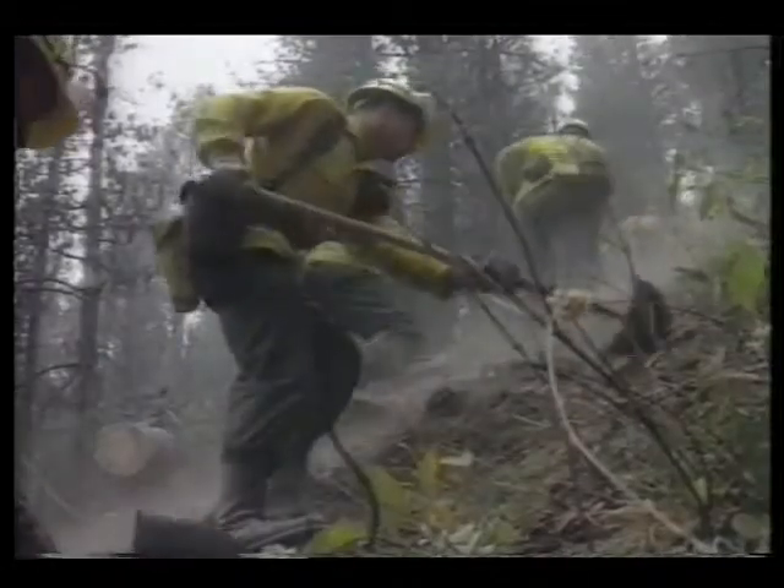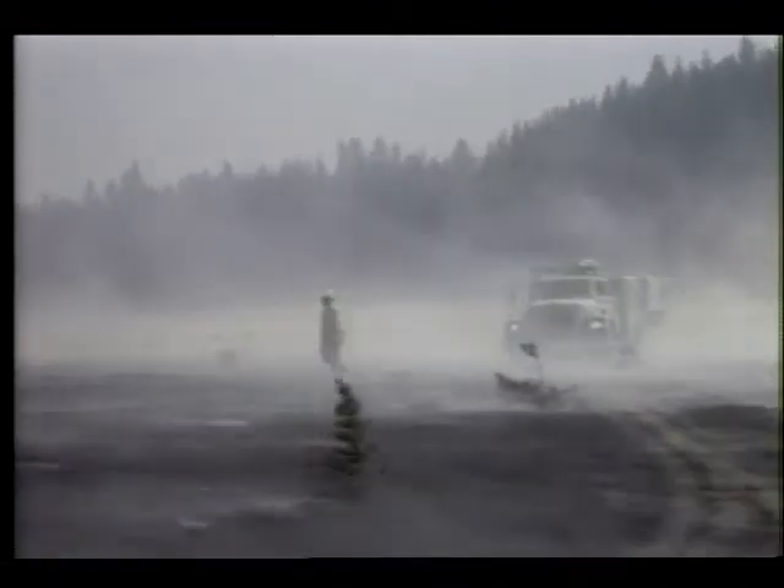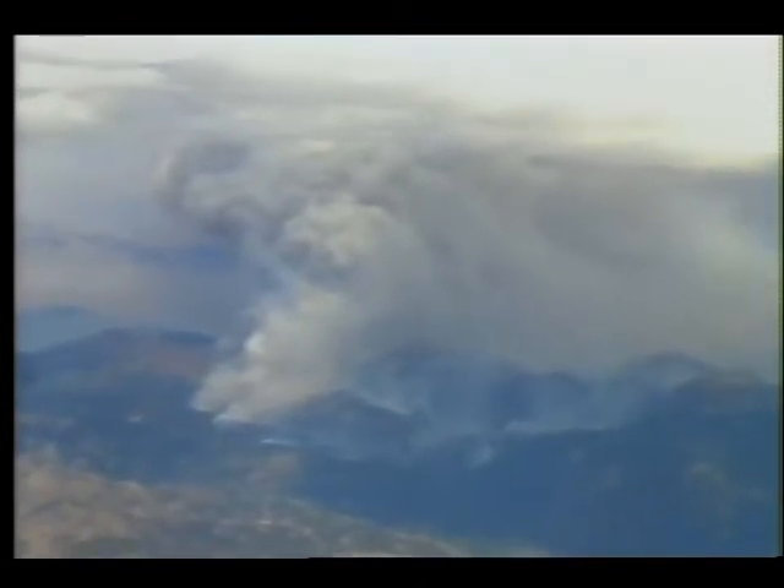Called one of the worst forest fires in a hundred years, this summer Wyoming's Yellowstone National Park burned out of control. Extreme heat, low rainfall, and powerful winds fueled fires that eventually swept over a third of the park. The key to controlling such a crisis is knowing where the fire is and where it's spreading.